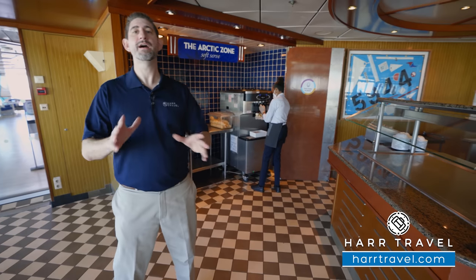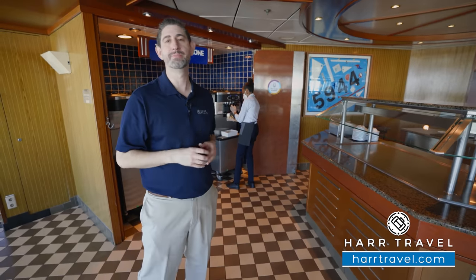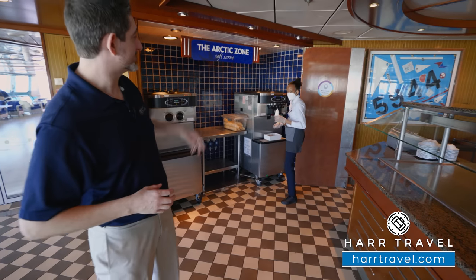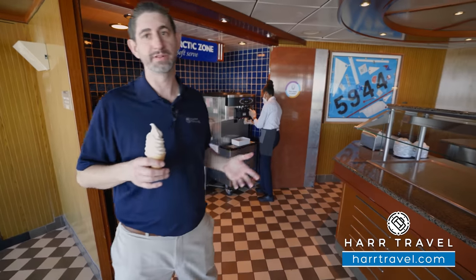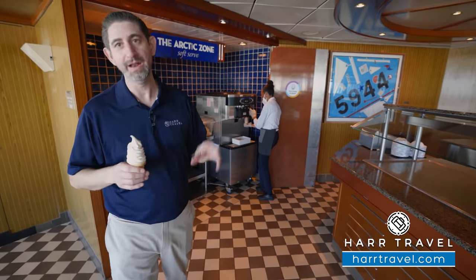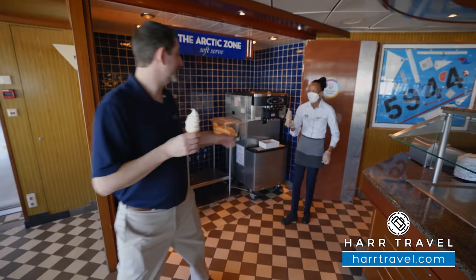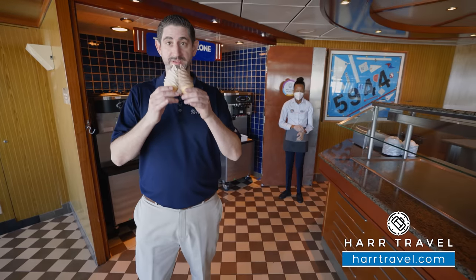We've come to what may be the most important part of the ship — not the engine room, not the bridge — it is the soft serve ice cream. Everybody loves it, it's absolutely delicious, and it's complimentary. My daughter, my niece and nephew always have us come here a few more times. Some of you may be on the amateur level where you get a swirl, but here at Hard Travel, we make our own swirls.